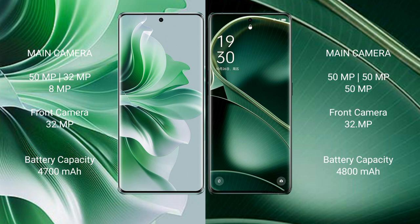The OPPO Reno 11 Pro features a triple rear camera setup: 50 megapixel plus 32 megapixel plus 8 megapixel, with a 32 megapixel front camera. The OPPO Find X6 features a triple rear camera setup: 50 megapixel plus 50 megapixel plus 50 megapixel, with a 32 megapixel front camera.